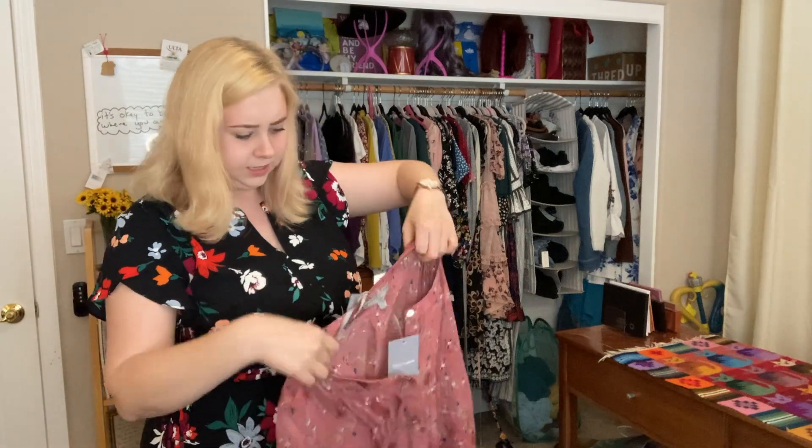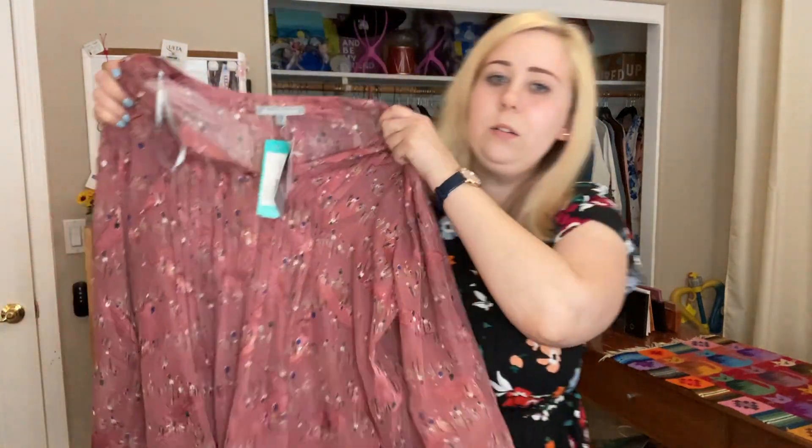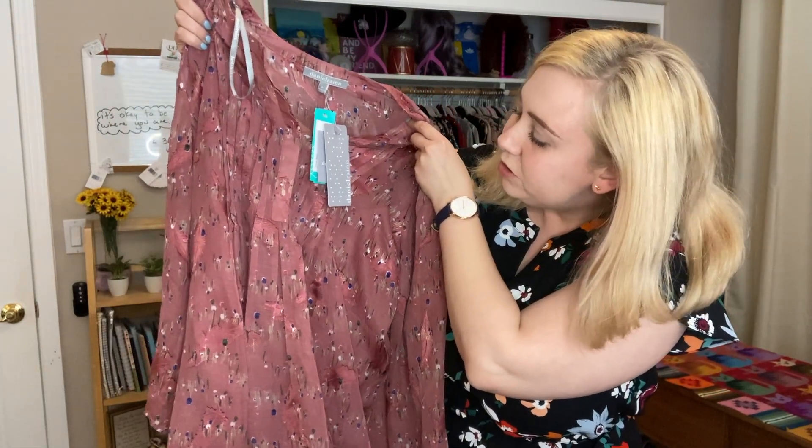Look at this — this one seems to be like a peasant blouse with a built-in camisole. Interesting. Let's try it on. So this one is flowy. I love the pattern on the sleeves — it's absolutely artistic, like something a five-year-old would do, but then patterned over and over. It's really pretty. I love it.